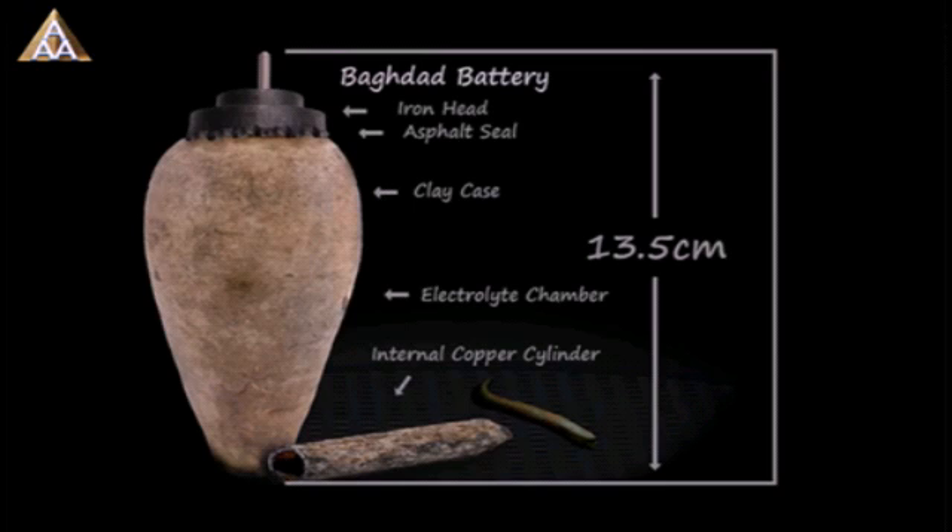Scientists believe the batteries, if that is their correct function, were used to electroplate items — such as putting a layer of one metal, like gold, onto the surface of another, like silver — a method still practiced in Iraq today.